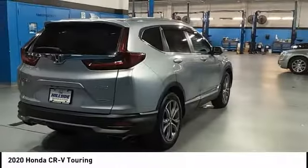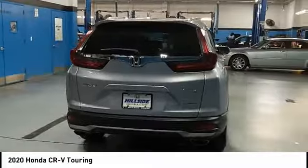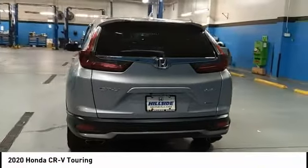Power lift gate, active grille shutters, brake assist, traction control. Come see the car for yourself.